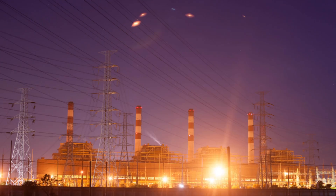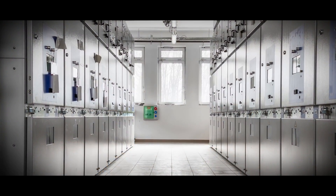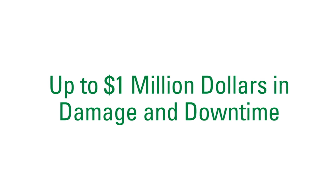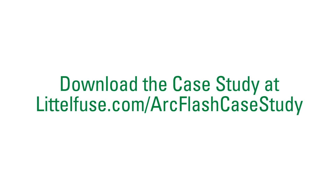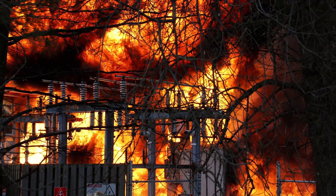You'll also see case histories featuring customers like an Oklahoma company that installed our relay just one week before they had an arc flash incident. The incident was so significant that without the relay, it could have cost up to one million dollars in damage and downtime. If workers had been present, the outcome would have been even worse. You can download this case study and see the video at littlefuse.com/arcflash-casestudy.